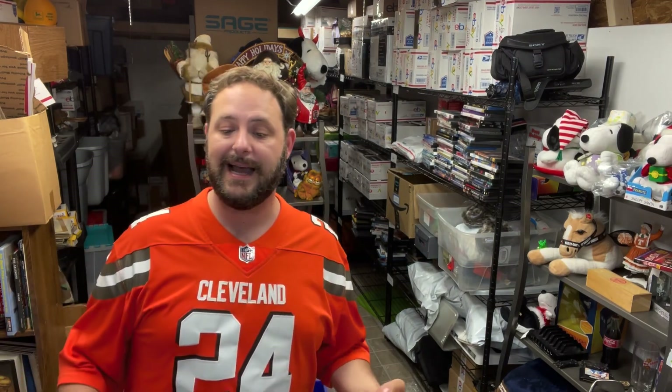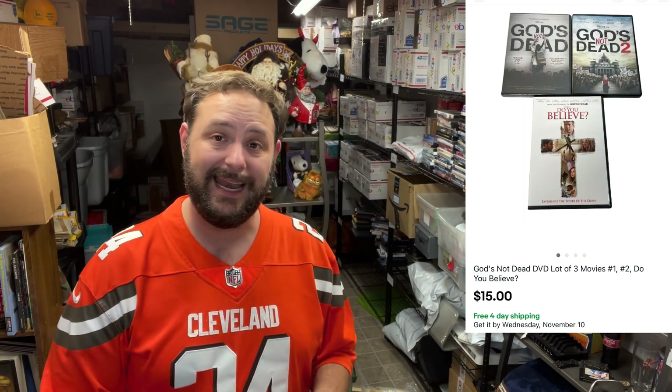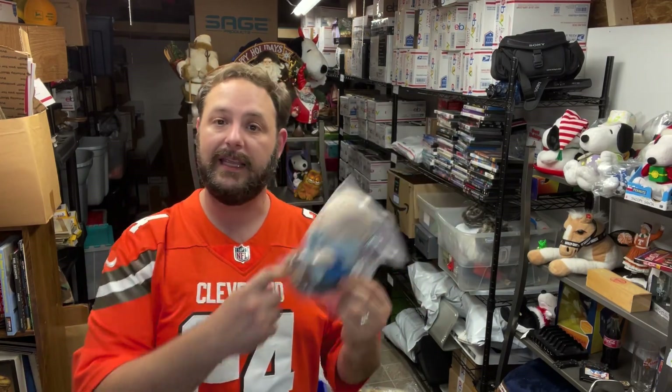I'd sold these before when I'd come across them — it was the God's Not Dead series. I sold one and two before, and this was number one and two again, plus another movie called Do You Believe by the same creators. I just went ahead and lotted it up — it sold for $15 free ship. This other movie is Fantastic Voyage from 1966 — this one sold for $25 free shipping. And I got another one of these Lioness dolls going out — $10 plus shipping on eBay.